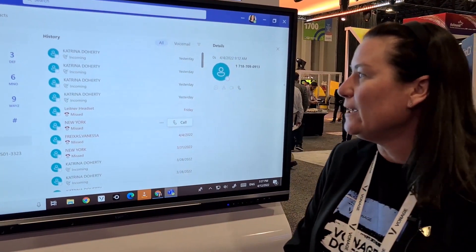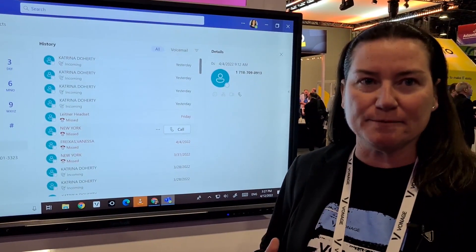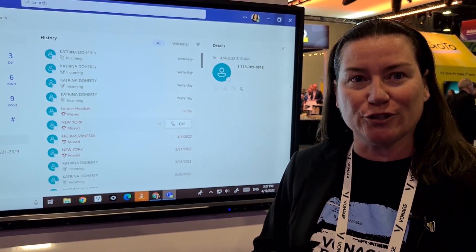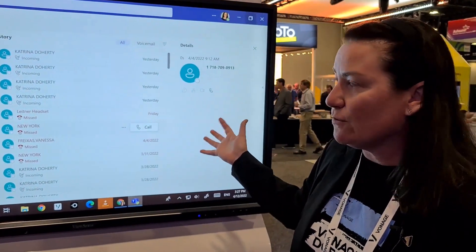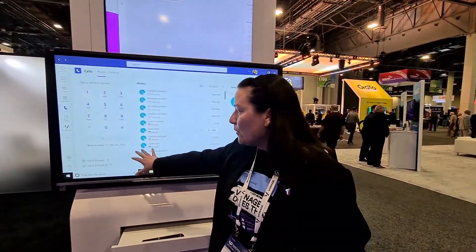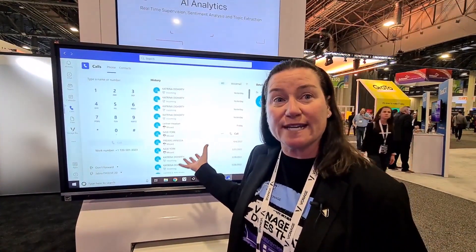Absolutely. So if you needed to make some calls inside or outside of your organization that are not Teams-to-Teams calls, Vonage can power that for you using our amazing voice architecture, making sure you have rock solid voice quality. It's very simple. You're looking at the Teams application right now, and the only difference with the Vonage solution is you're now going to see your business telephone number here and you're going to be able to dial and make phone calls inside and outside your organization.